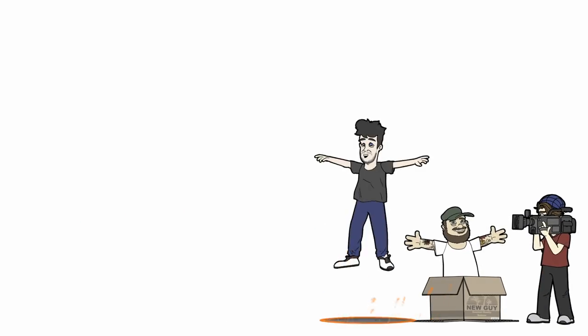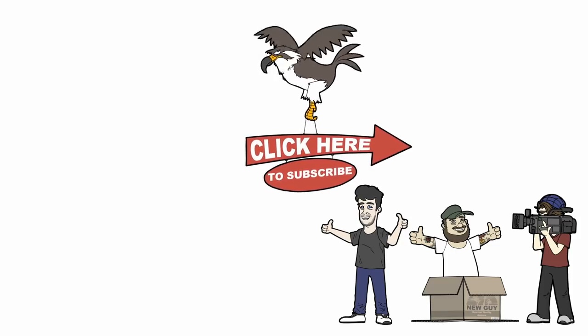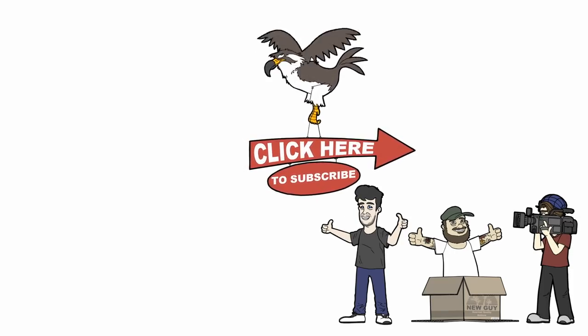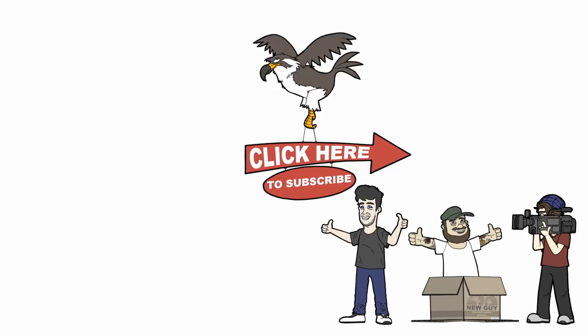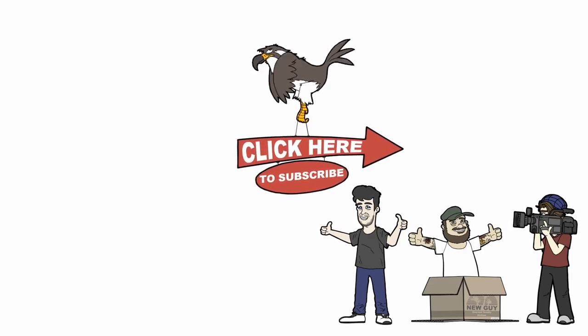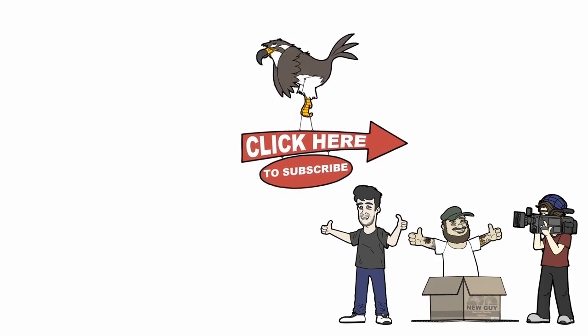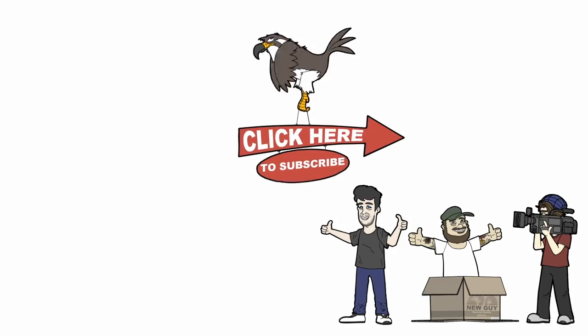And those are some Assassin's Creed Origins secrets, Easter eggs, and references. We want to hear from you — do you think any of these things are a little too far-fetched, and what are some that you've found that maybe we've missed? Hitting that like button really helps us out, and we put out videos like this every single day. The best way to get them is with a subscription to the channel. Thank you for watching — we'll see you next time, right here on Gameranx.